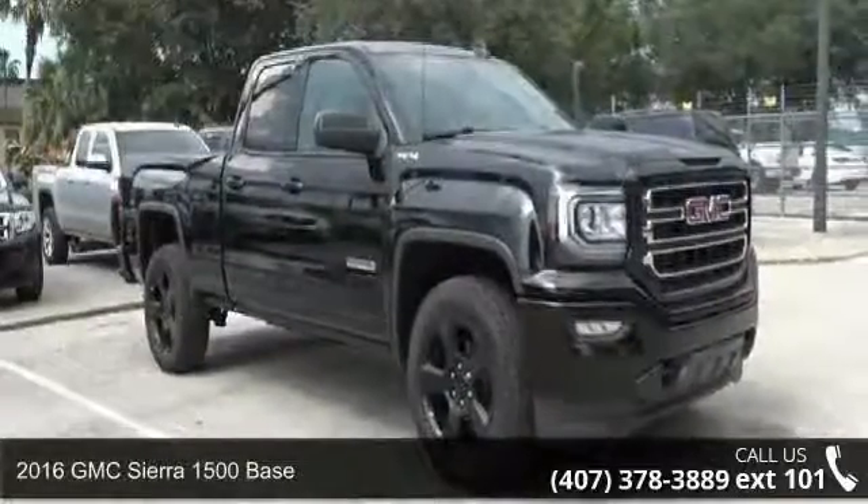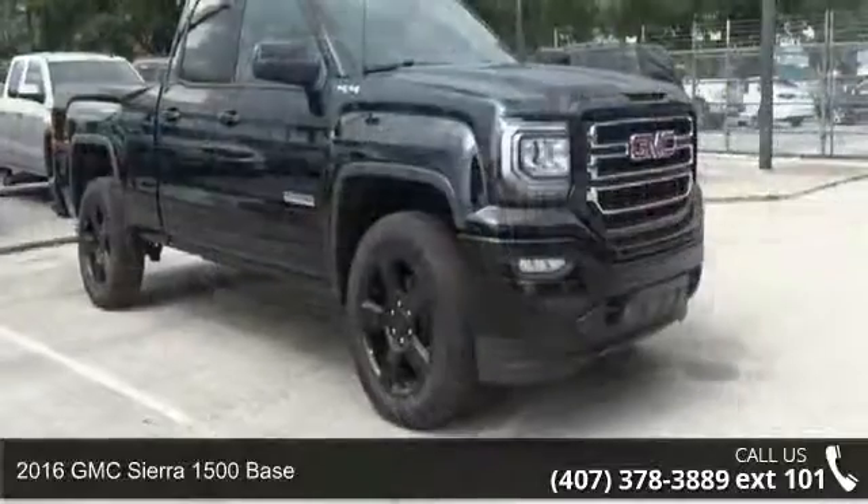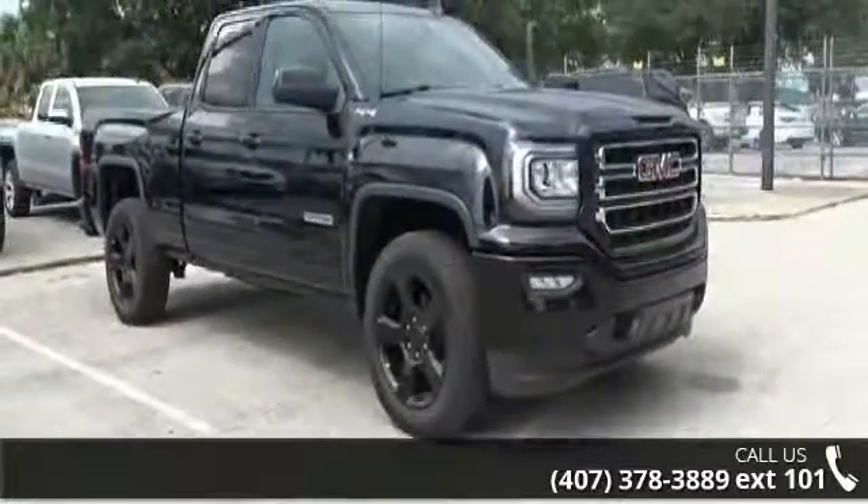Step into the 2016 GMC Sierra 1500 Base. If you are looking for an automobile with great features, look no further.